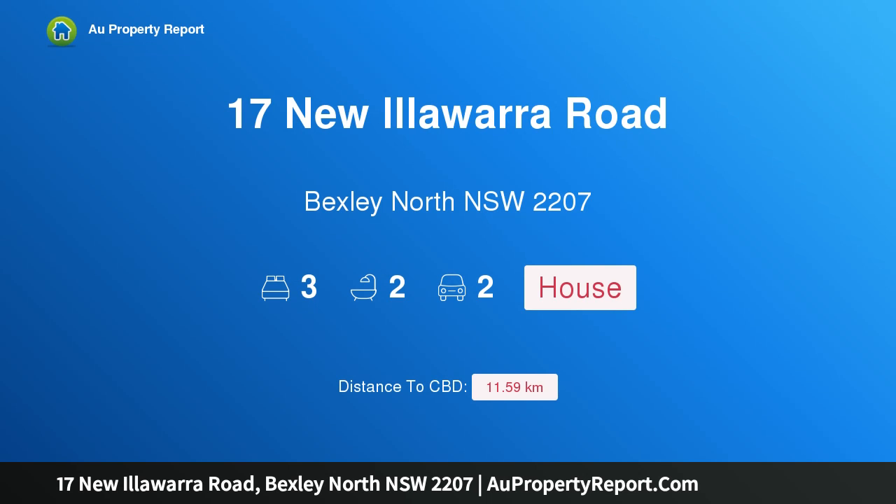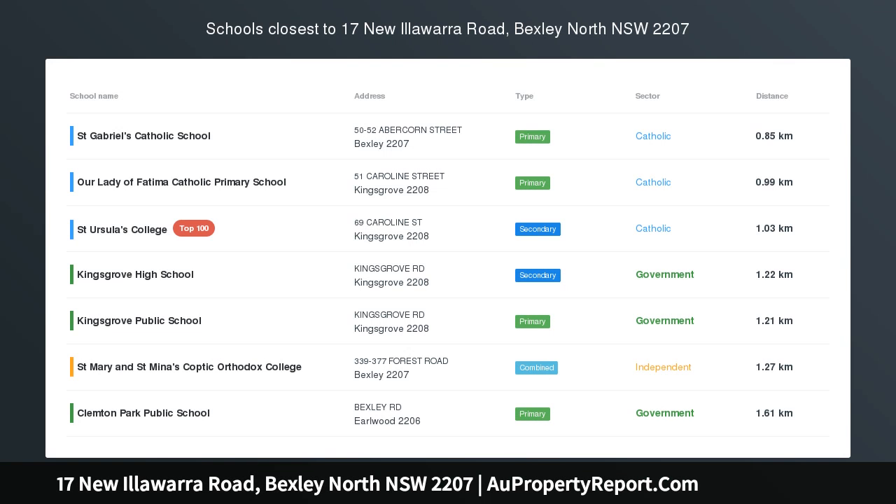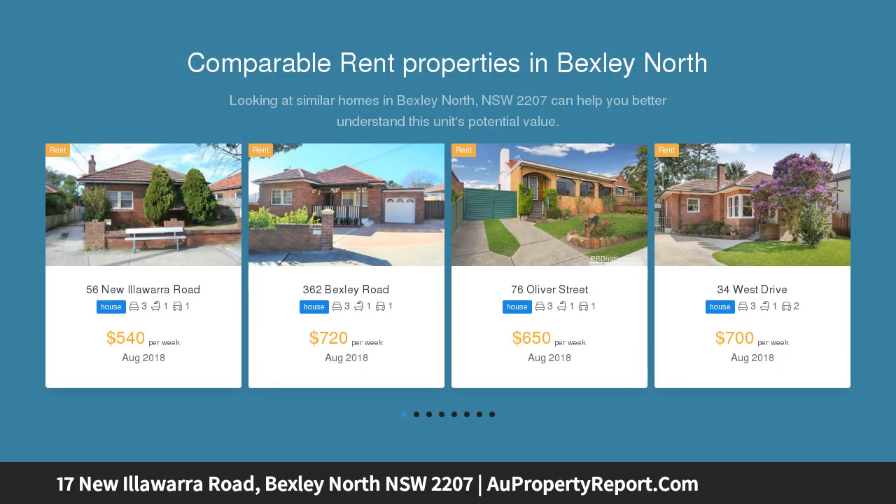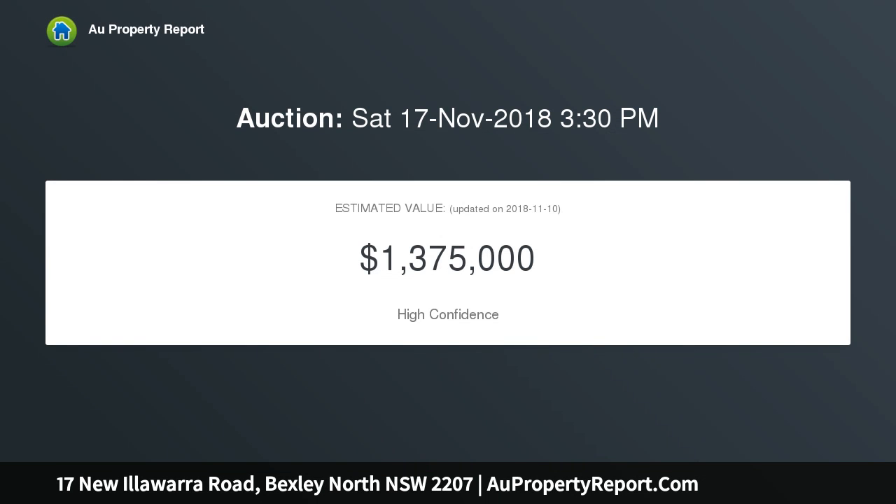Welcome to 17 New Illawarra Road, Bexley North, New South Wales 2207. This picture-perfect full brick family home is perfectly located with impressive street appeal in a community-friendly neighborhood. Perfectly designed, the home has an unbeatable position on the high side and is a stroll to great village amenities, including Bexley North Station.